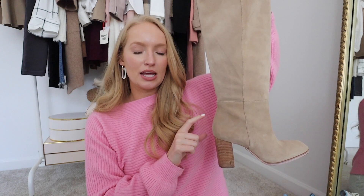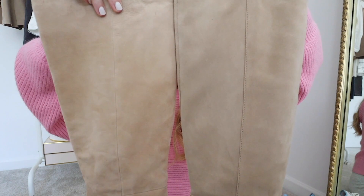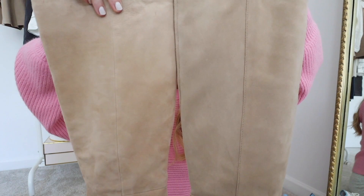I also pulled out the Ollie boot from last year's Nordstrom sale — the top selling knee high boot — just to do a side-by-side comparison. This one has a little more of a gray undertone to it and is taller as well. The Ollie boot is definitely much taller but also slouches a tiny bit more, whereas these don't really slouch when you put them on.